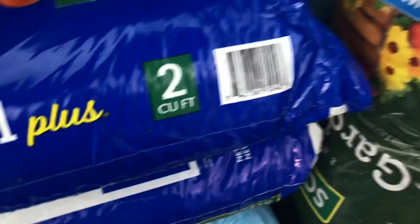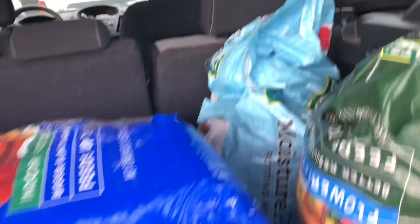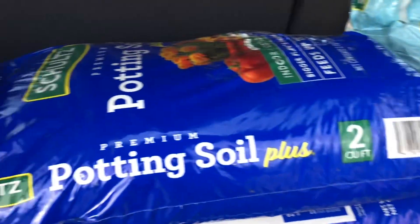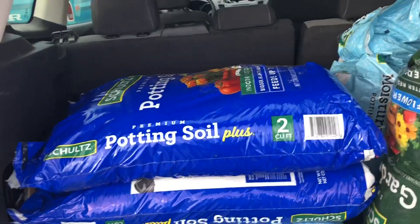You can see this one — we got nearly a full bag of the garden soil. And then I have a bag of the moisture plus potting soil. If you can see that tag there, we paid one dollar for that. The moisture plus soil is missing part of the bag, but the garden soil was also one dollar and it's really not missing very much out of it. This blue bag here, I believe we paid two or three dollars for it.